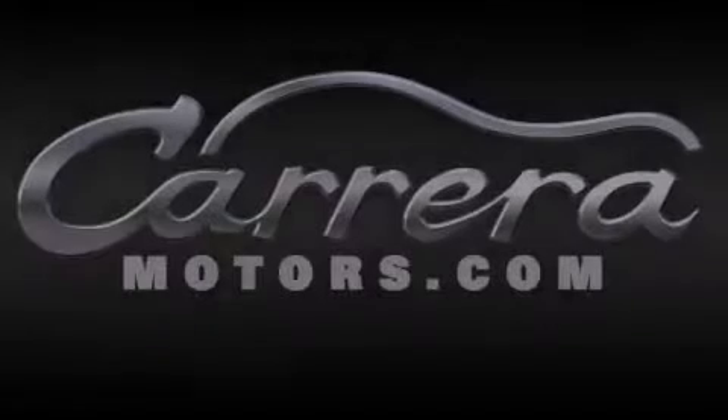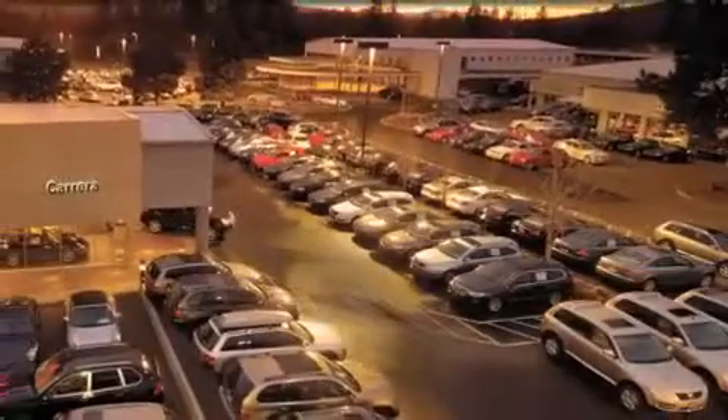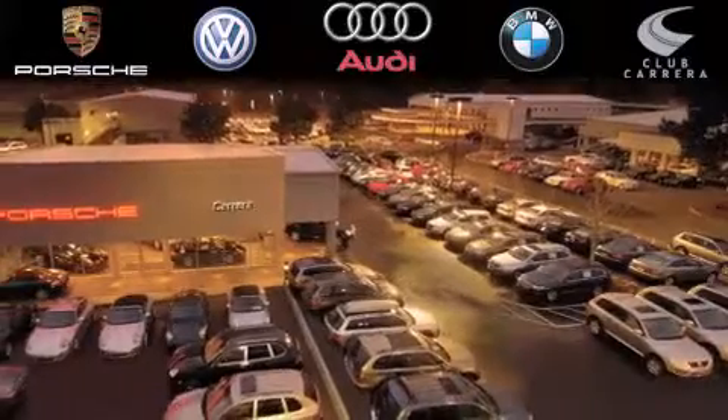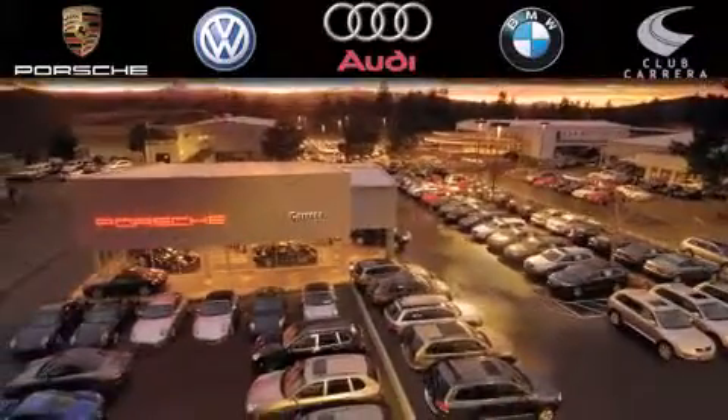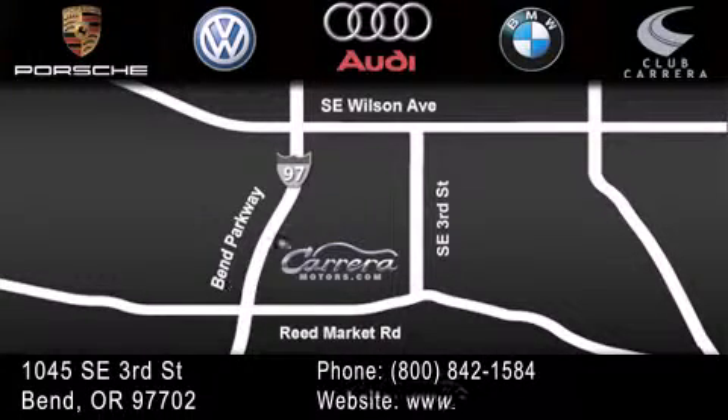Thank you for considering Carrera Motors for your next new, certified pre-owned, or pre-owned vehicle. If you have any questions, visit our website, give us a call, find us on Facebook, or stop by our dealership. We are conveniently located just off the parkway on 3rd Street near Reed Market Road in Bend, Oregon. We look forward to serving you.